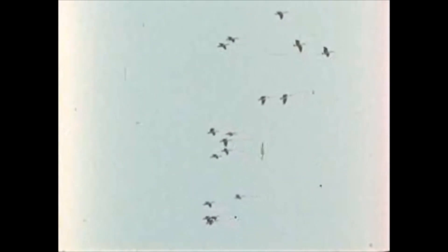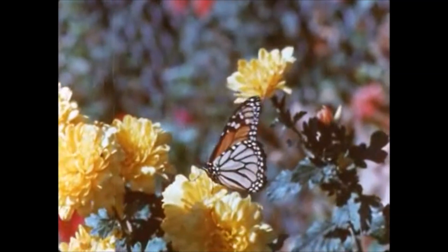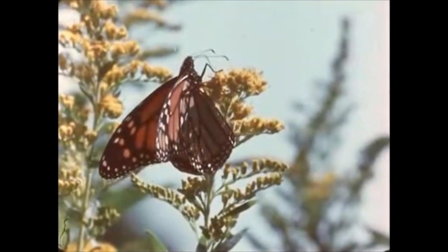Most everyone knows that some birds migrate in the spring and fall. Do you know of any insects that migrate? Here's one kind — the monarch butterfly. It is during August and September that swarms of monarchs begin their fall migration to warmer southern lands. Today, there is much of interest in the migration of monarchs.